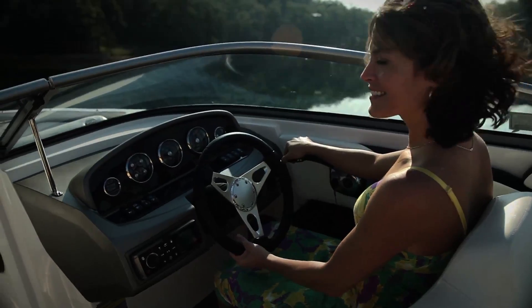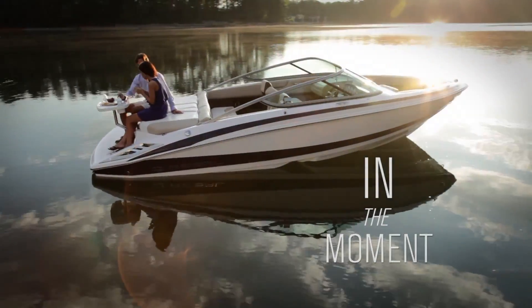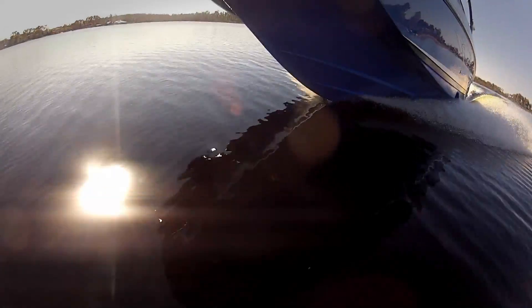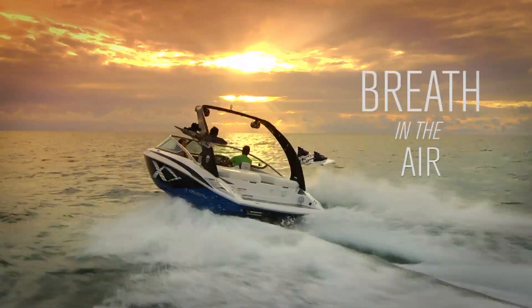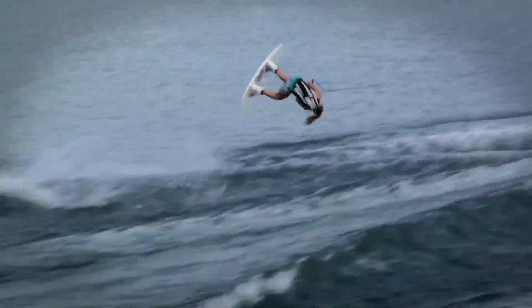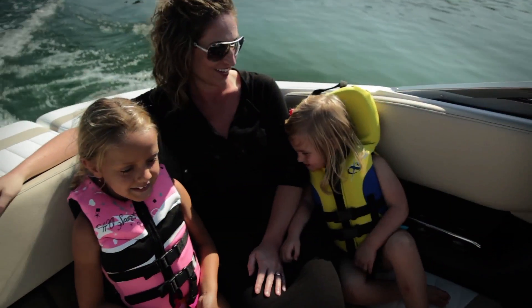Our passion for continuous innovation, superior quality, and the highest performance are the core of who we are and who we have always been. It's in our DNA. Get behind the helm of a Regal sport boat to experience the Fast Track Hull firsthand. Contact your Regal dealer today to discover the Fast Track difference.